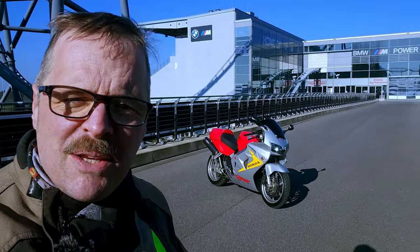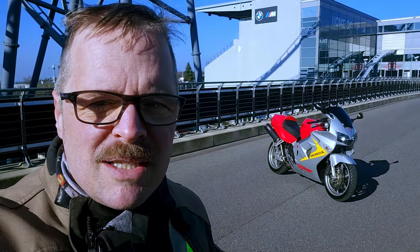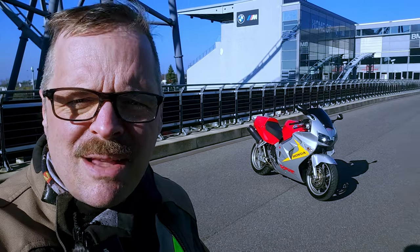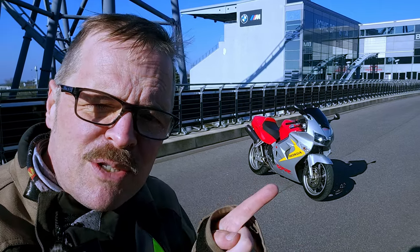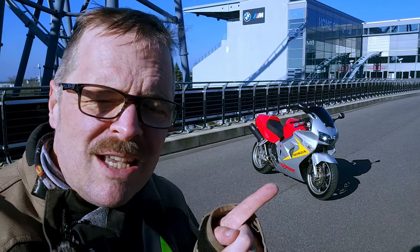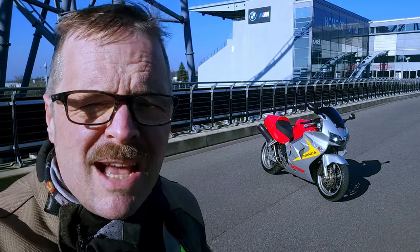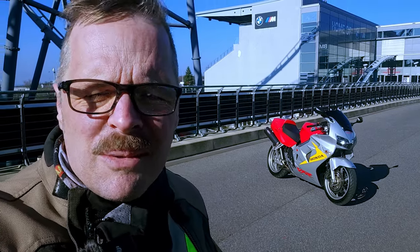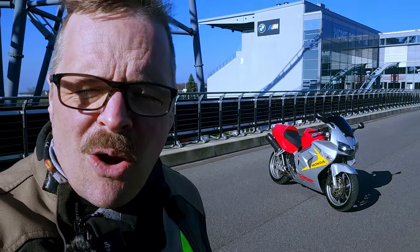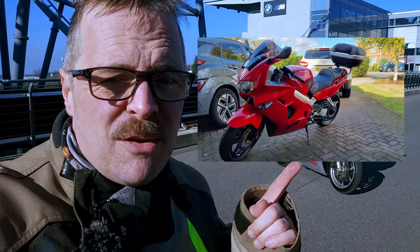In my opinion, this is the peak generation of VFR: you get the single-sided swingarm, you get the gear-driven cams, you don't get the VTEC which I don't want, and you get the fuel injection so you don't have to keep cleaning your carbs. All in all, peak bike in its peak 50th anniversary limited-edition colours, and low kilometres — 29,000 kilometres, about 20,000 miles. In any other bike that would be considered high kilometres, but my brother's got a 160,000 km VFR that still rides pretty good.